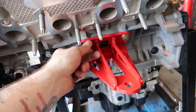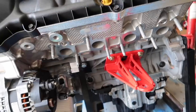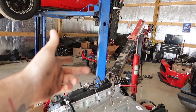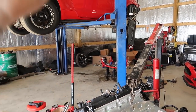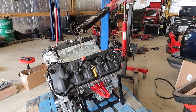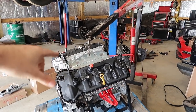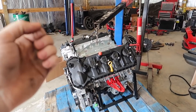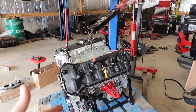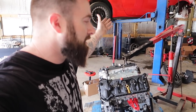Bolts up super simple — we'll torque everything down, get the other side done, and then drop it onto the k-member. We might put the transmission up behind it and do it all as one. We're also going to put the headers on, and the new blower will be sitting on top by the time the car comes down onto the engine. We're gonna see this thing fully assembled outside of the car, which is really cool.